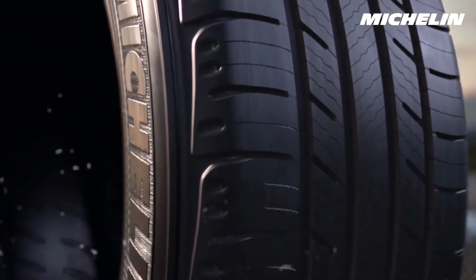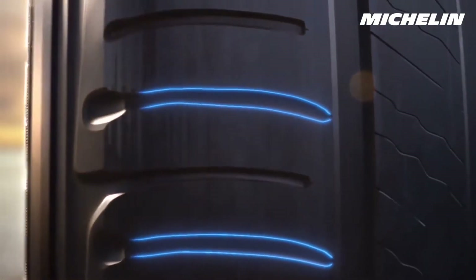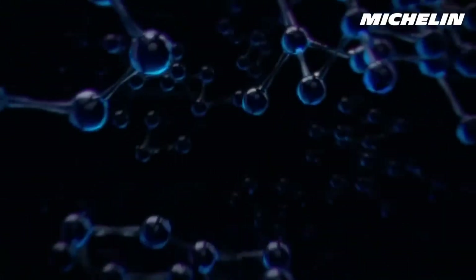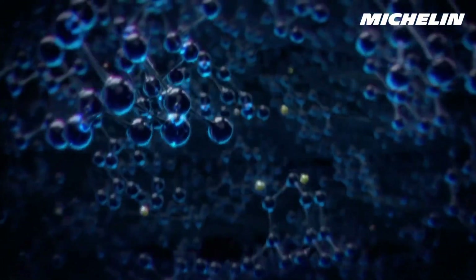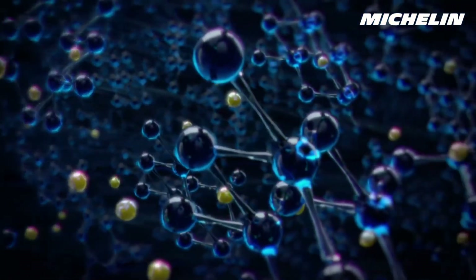This revolutionary safety technology includes new grooves hidden in the rubber that emerge as the tire wears down, and expanding rain grooves that widen over time, both providing extra water evacuation. Plus, there's a high-traction tread compound with extreme levels of silica for incredible wet grip and sunflower oil to keep the tread flexible and effective in cold weather.